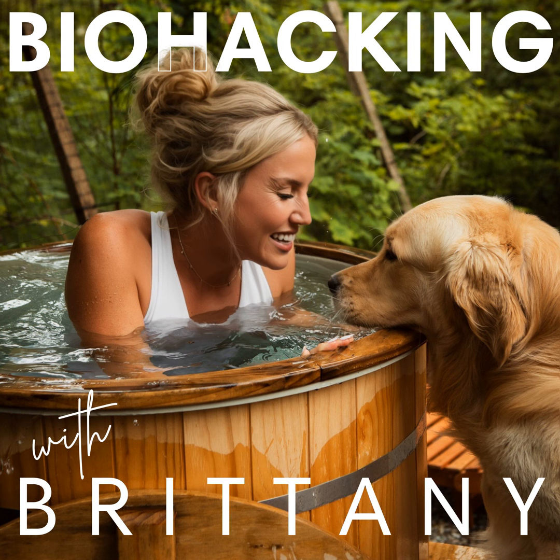Definitely check it out, especially if you have irregular cycles, PCOS, or endometriosis. If you're in postpartum recovery, or if you're far along in your pregnancy, it can even help with labor and induce labor. There are lots of benefits to yoni steaming.